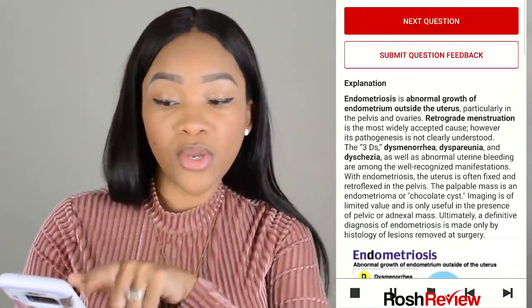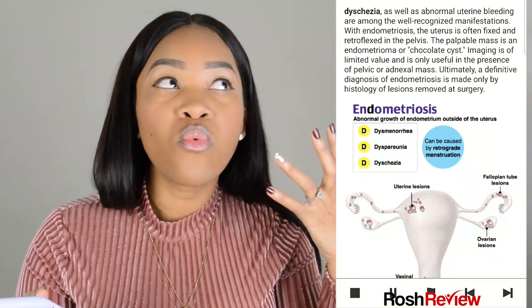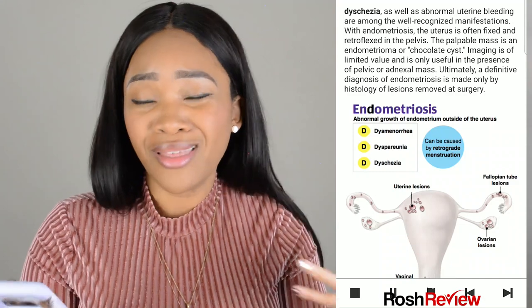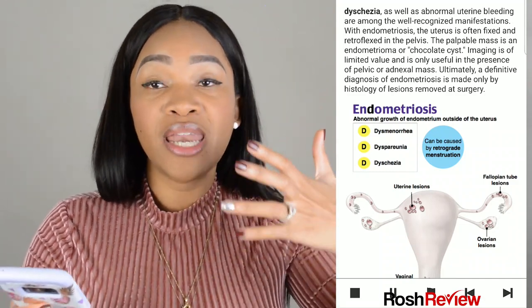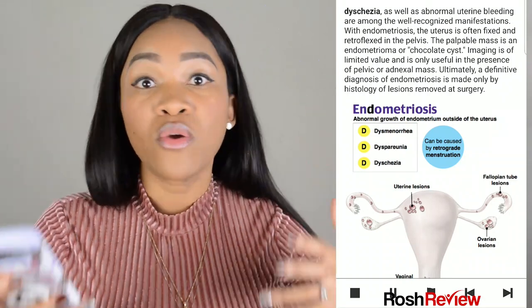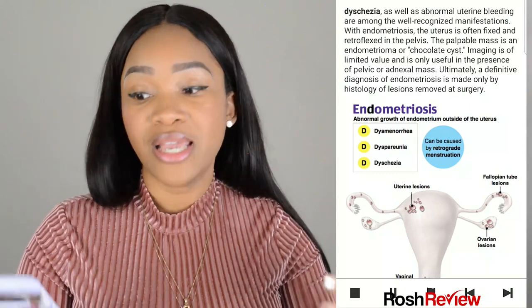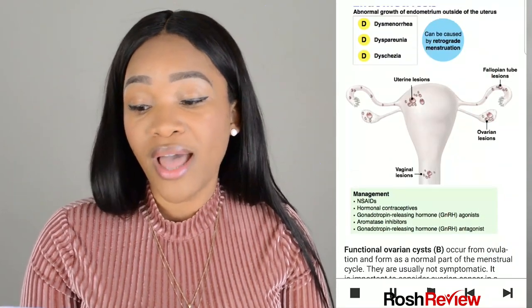So you go through the explanation and the pictures. This is one of the three things most people love about Ross Review: the pictures, seeing how well you'll perform compared to peers, the fact that the questions are notoriously hard, and that they're catered to our scope of practice as PAs. I love this.